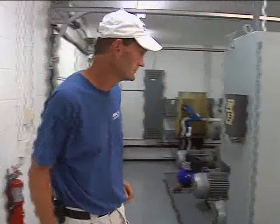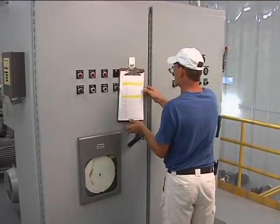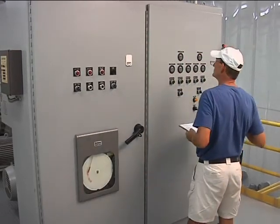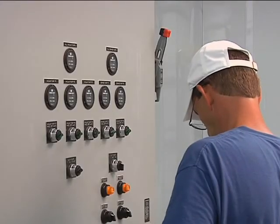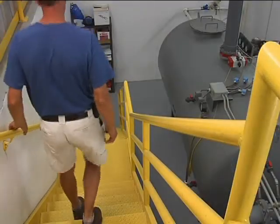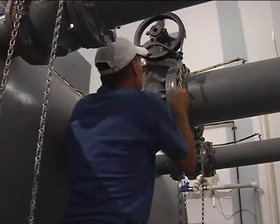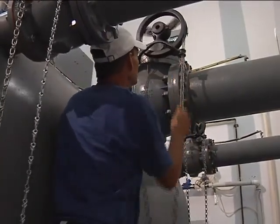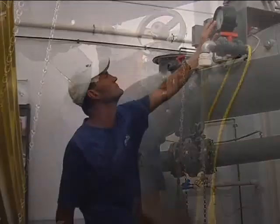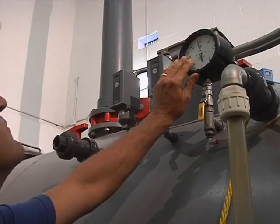Once installed, the vacuum mains are easy to service. While extremely rare, leaks would not result in sewage spills — rather, air would enter the pipe and would be immediately detected. An alarm system would notify operating personnel who can easily isolate and quickly repair the leak. This protects ground and surface water from pollution and also prevents system infiltration that can lead to additional treatment expenses.